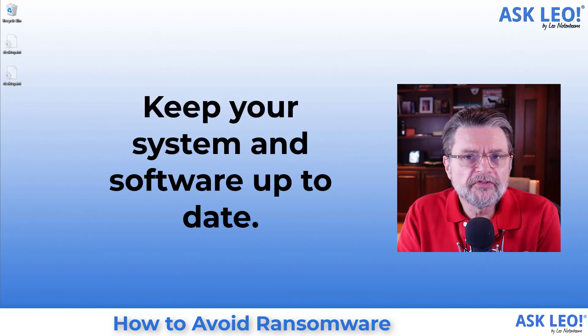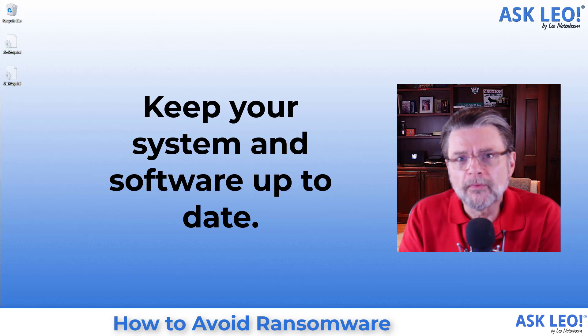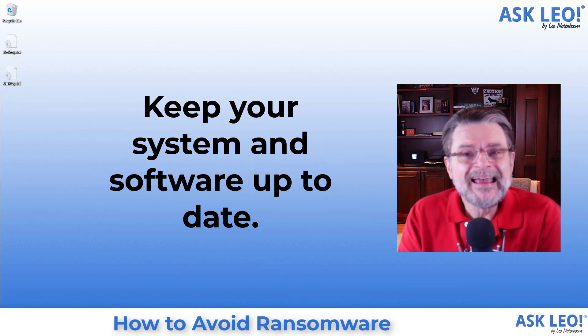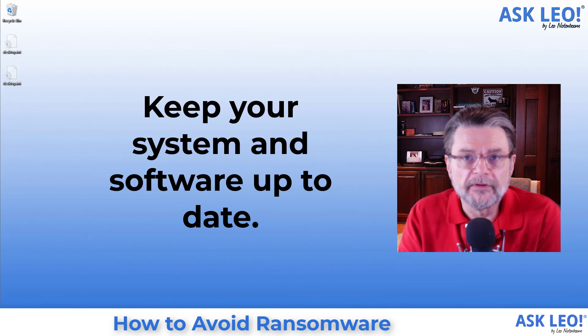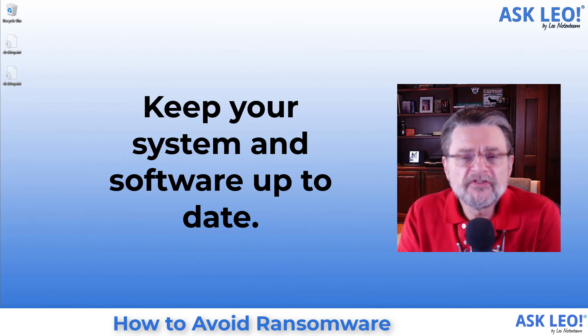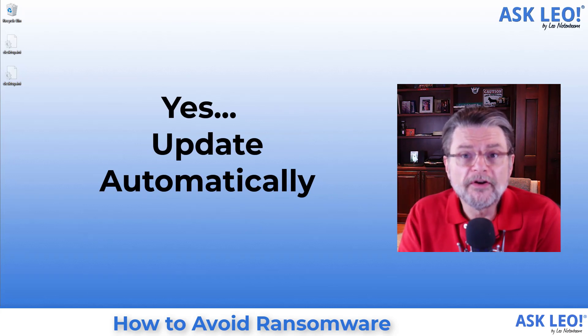Keep your system and your software up to date. This is probably one of the areas where I get the most pushback, because people don't trust automated updates. But if you look at many of the stories of ransomware actually impacting individuals or companies, it usually comes back to the hackers infiltrating through an unpatched system. There was a known vulnerability for which a fix had been released and they just hadn't taken the time to install that update. The hackers know that people do this and they take advantage of those vulnerabilities even when fixes are available. Make sure all of your system and software is up to date — and yes, that does mean turning on automatic updates.